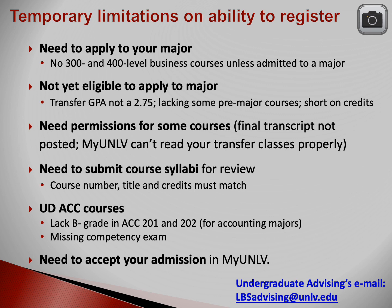You might not be able to register for all your classes because you might need permission to enroll in some courses. Sometimes myUNLV can't read your transfer courses properly — if this is the case, you may email undergraduate advising to request permission. Syllabi may also hold up your registration — you might need to have some courses evaluated for degree applicability. If an advisor has requested a syllabus for a business class, an English class, or a math class, work on submitting those syllabi as soon as possible. For upper division accounting classes, you have to be admitted to the major, have taken the competency exam, and have a minimum B-minus grade in both Accounting 201 and 202.